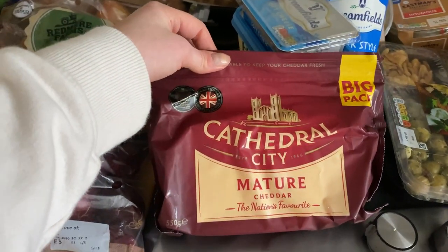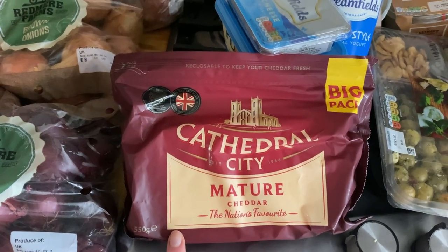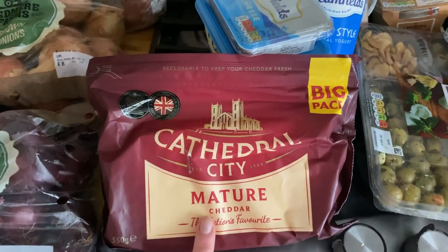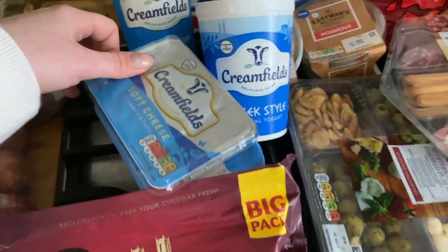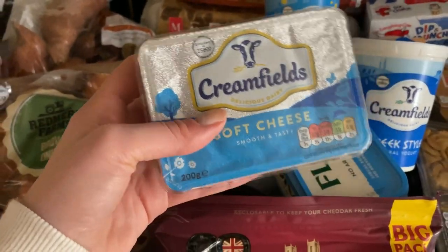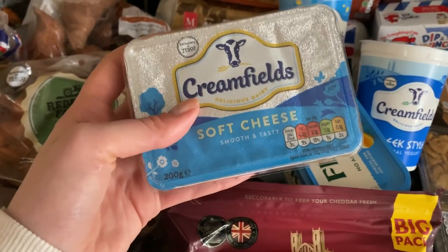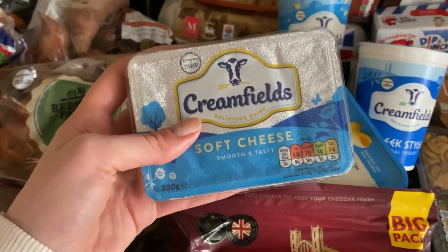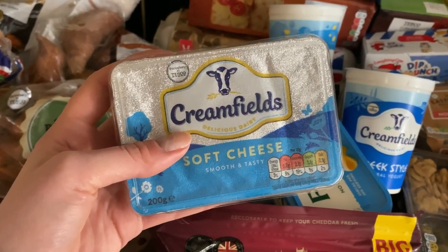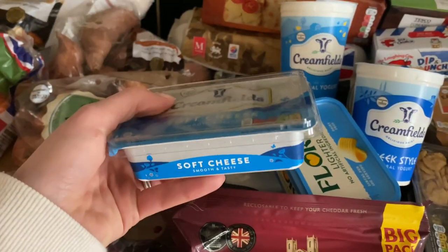Moving across to dairy. I have got the big pack Cathedral City mature cheddar. This again was on the club card deal - usually five pounds but with the club card price it is £3.50, so I always pick up one of these, especially the big pack. Then we have the Creamfields soft cheese - it's one of the cheaper brands and I have nothing bad to say about it at all. It's just lower in price, almost like the equivalent to Tesco value, and we always go through these.